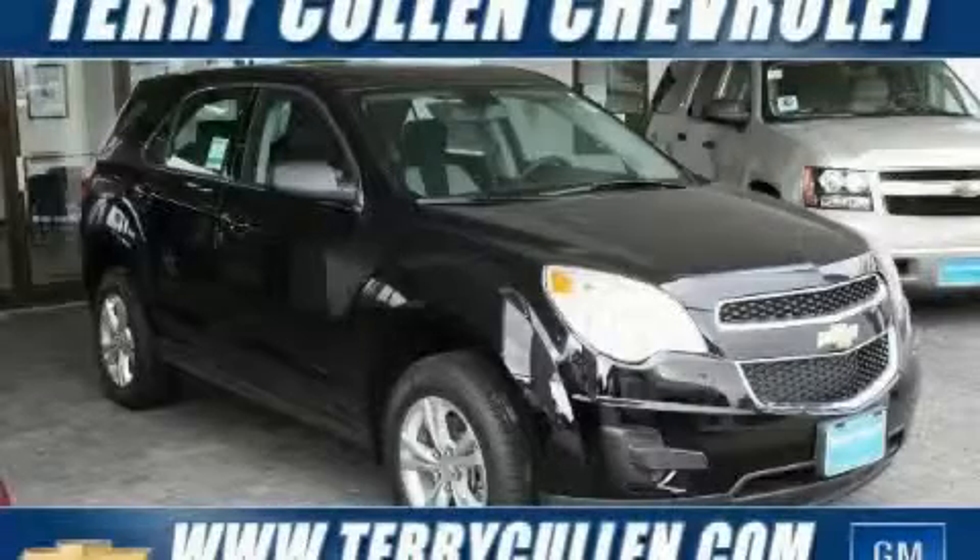This is a 2010 Chevrolet Equinox, a car-like ride in space like an SUV.